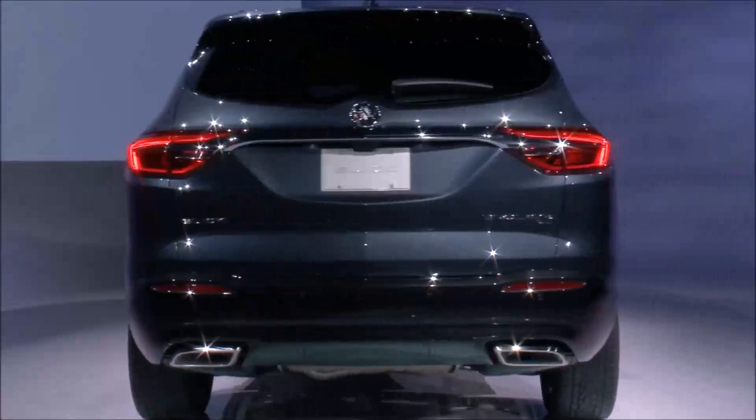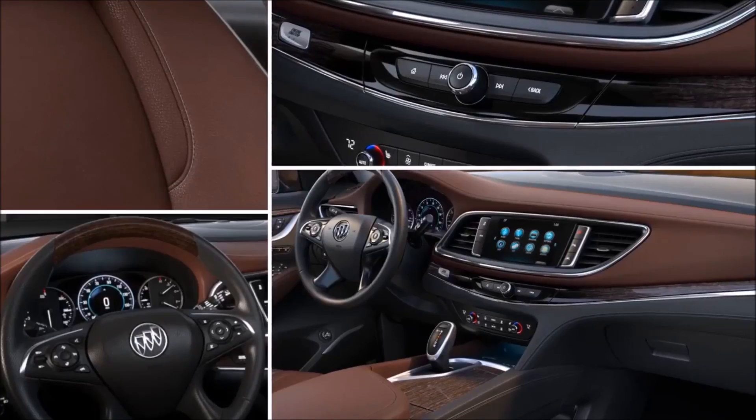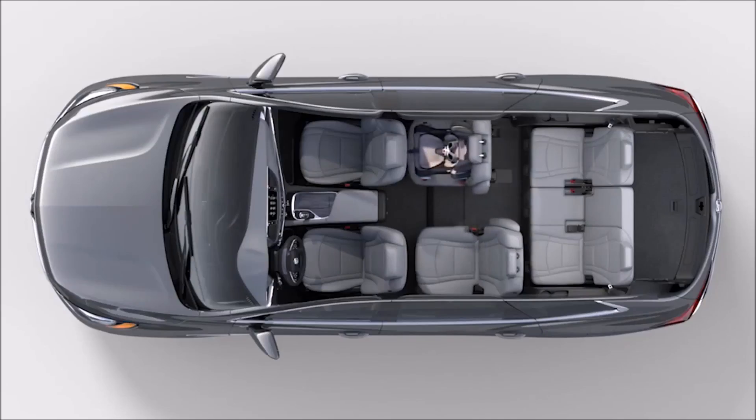Some of the interior features I think the Enclave customers will come to appreciate the most is the increased interior flexibility, increased cargo space, quietness, and of course the all-new styling. We do have a new SmartSlide seating system in the second row. The great thing about it is if you have a child seat installed, the seat still articulates and you don't have to take that out.